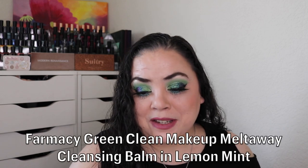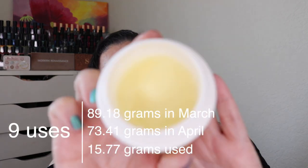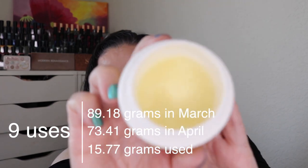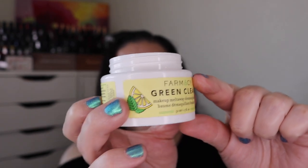The first one I recently started working on was for Doppelganger — a product you have a double or a backup of. This is the Pharmacy Green Clean Makeup Multiway Cleansing Balm in the scent Lemon Mint. This was brand new for the last update and over this past month I have used it nine times. I try to use this pretty much across the top and make it level. I'm about down to here. My goal is to finish this — it might be an empty for the next update.